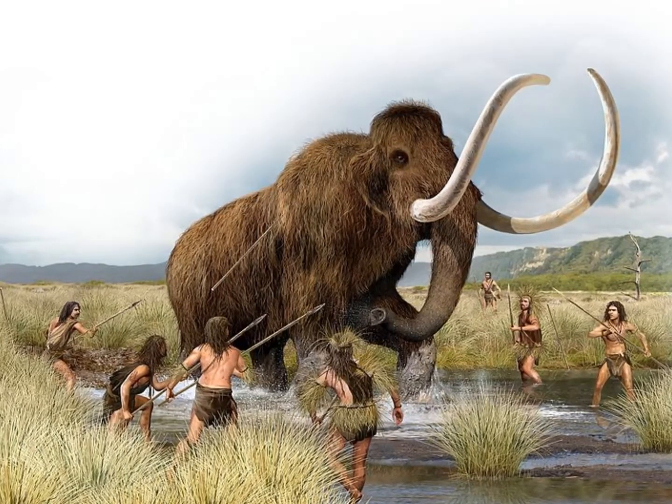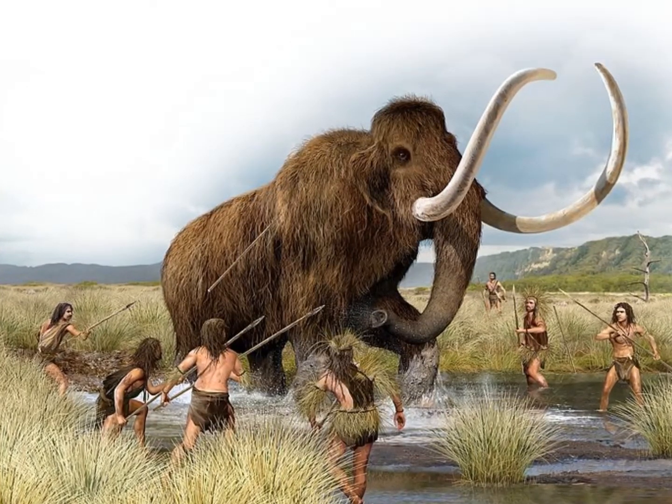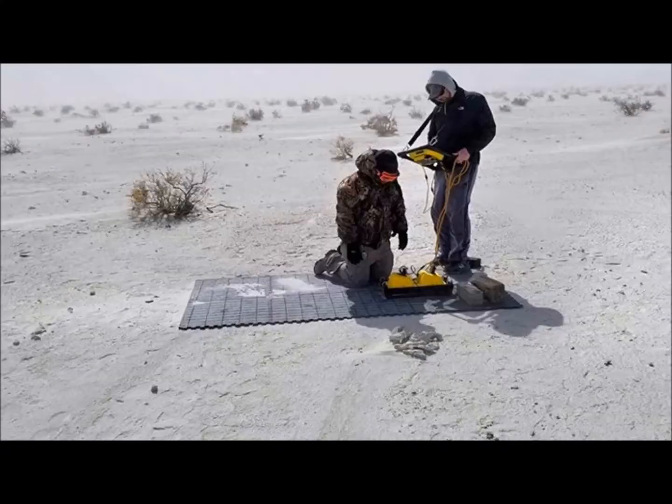The mammoths and giant sloths that once roamed this part of the world lived about 8,000 years ago, just before the last ice age. They are not coming back, but the footprints they left behind can help us piece together the details of how they moved, where they were, and how humans followed them.